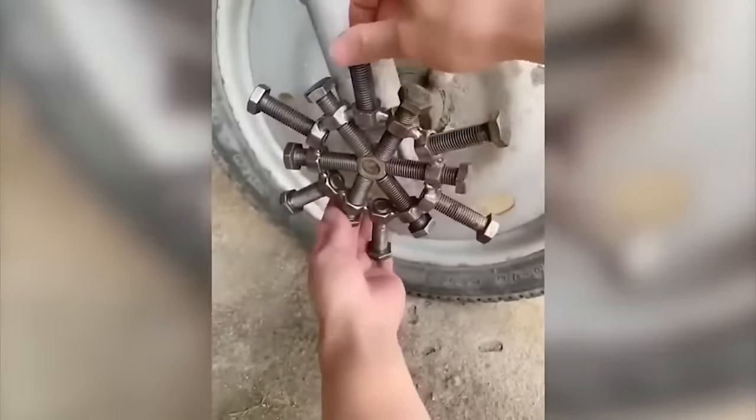Now you no longer need to be puzzled by washing the roller after applying paint to the wall, because you can use such a plastic or metal circle.